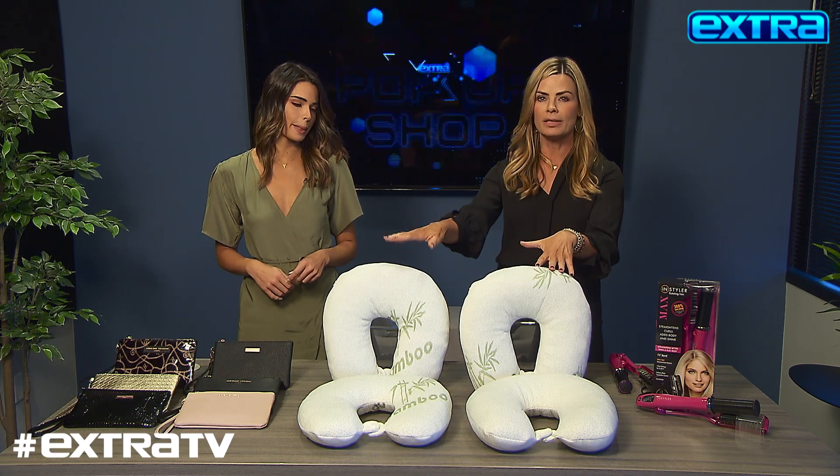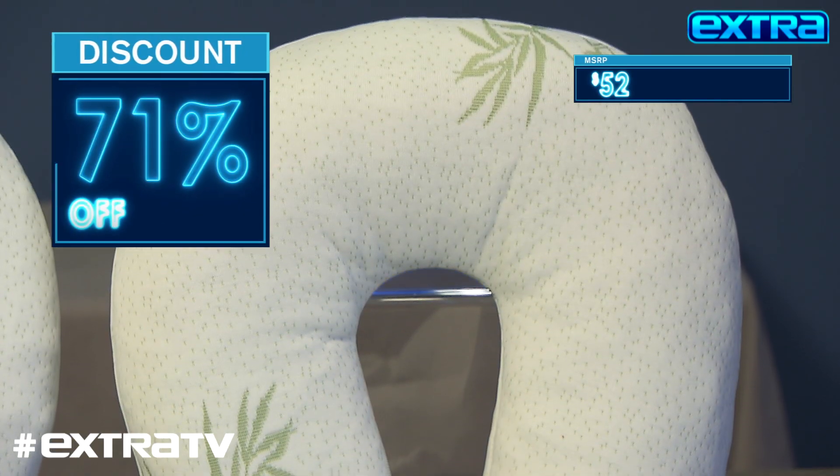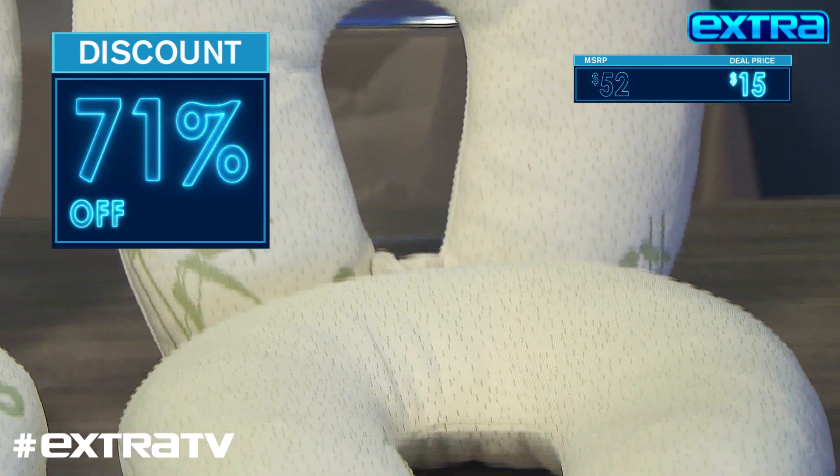We have this two-pack, and these are really cool because they're the bamboo memory foam neck pillows. What's awesome about these is that this memory foam is antibacterial, so it stays clean and comfy on your trip. Now this two-pack is up to $52 but we have it for only 15 bucks for both.